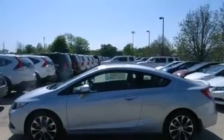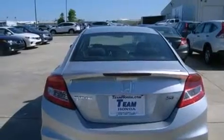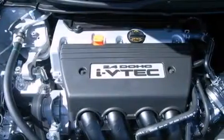Features include air conditioning, cruise control, full-power accessories, front and rear floor mats, latch-ready child seat anchors, a rear window defroster, a rear spoiler, a remote entry system, and a multi-link rear suspension.